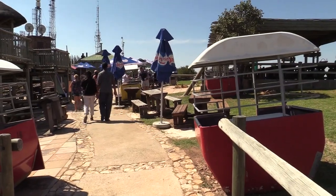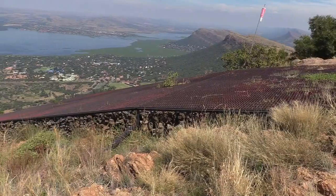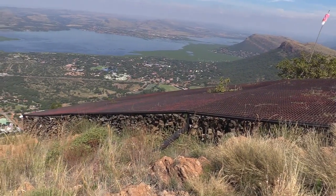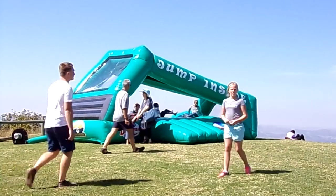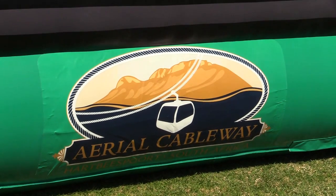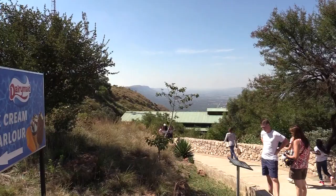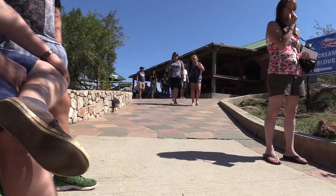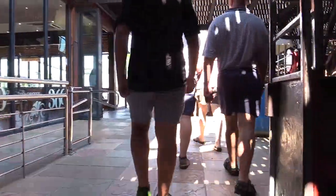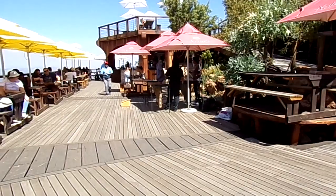Light meals can be bought at the self-service express restaurant at the top of the cableway. These can be enjoyed at various viewing decks with magnificent views. There is also entertainment for kids.